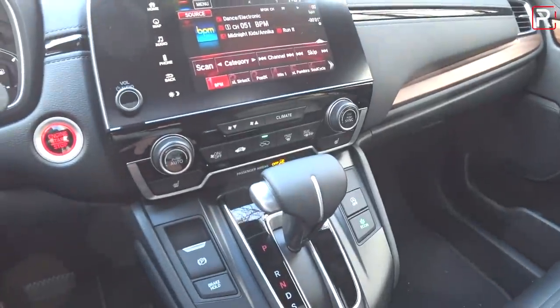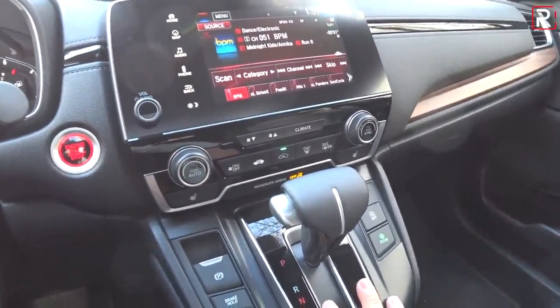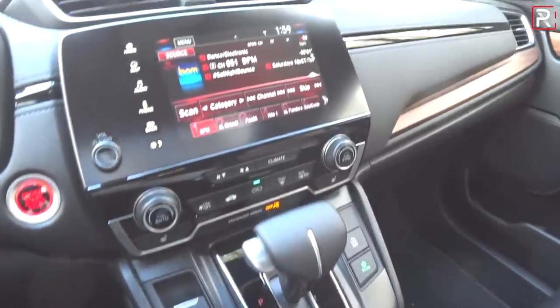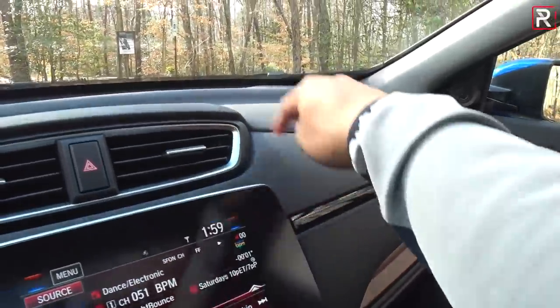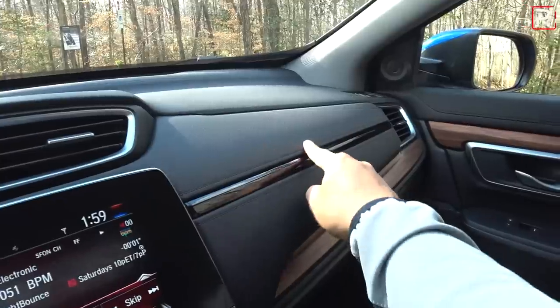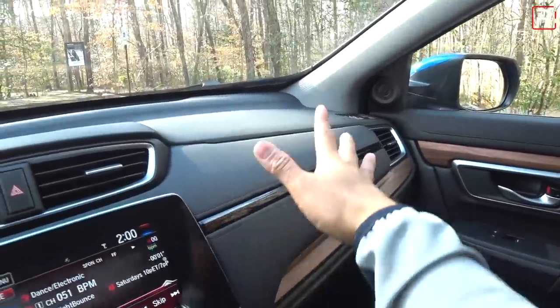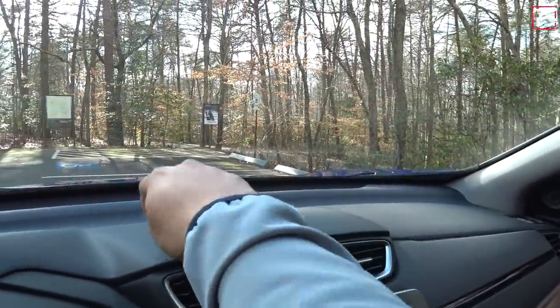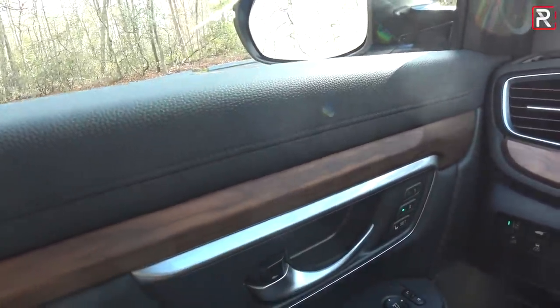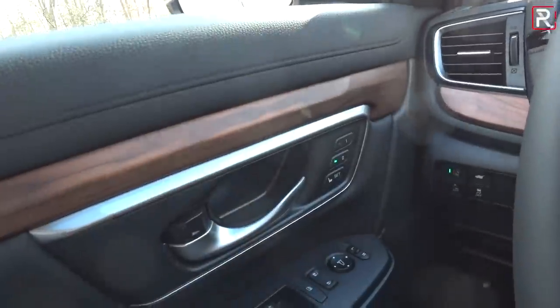The center stack still pretty much looks the same. The hybrid will include a push-button transmission selector. The materials are still the same from the pre-refresh model — faux stitching with piano black trim and soft-touch injection-molded plastic on the upper portions. There's more faux stitching on the door panel and that unfortunate-looking fake wood grain with some silver-painted plastic.